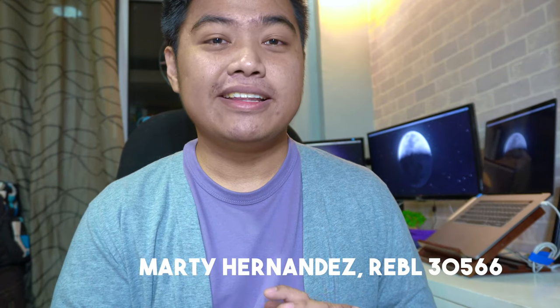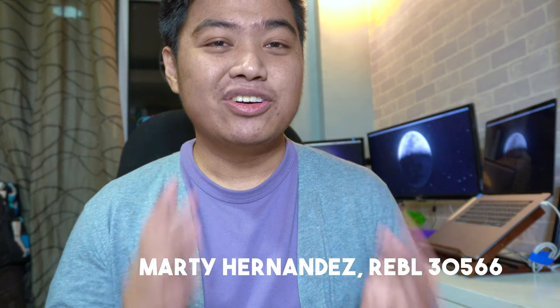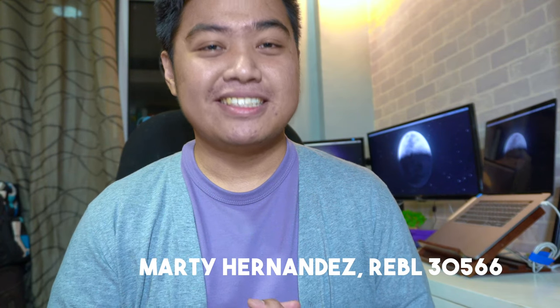So those are the 8 tips for starting real estate agents. If you have comments, suggestions, or violent reactions, comment down below. Please like the video, subscribe, and click on the notification bell to get notified. This is Marty Hernandez, licensed real estate broker, looking for properties for you in Rizal and Pasig.